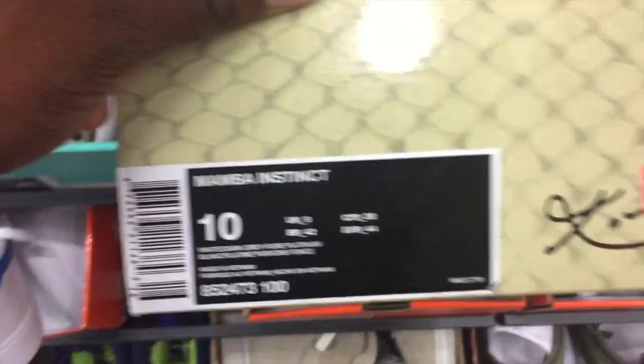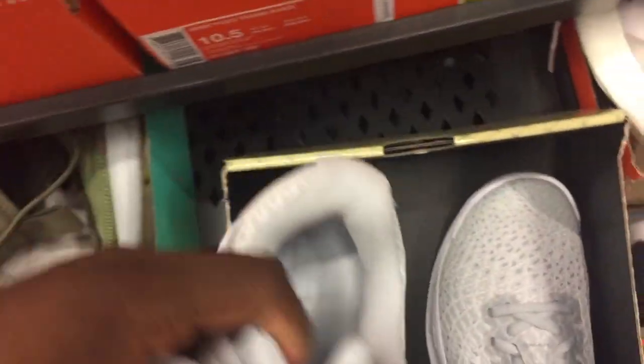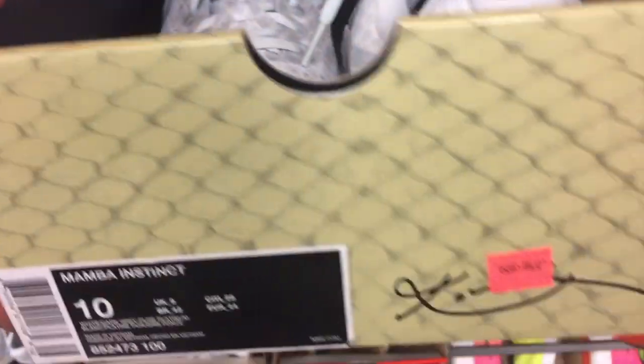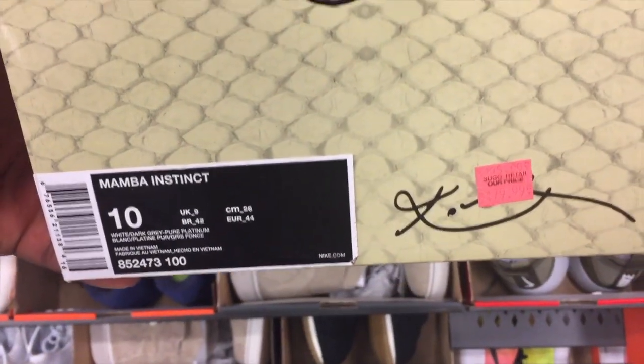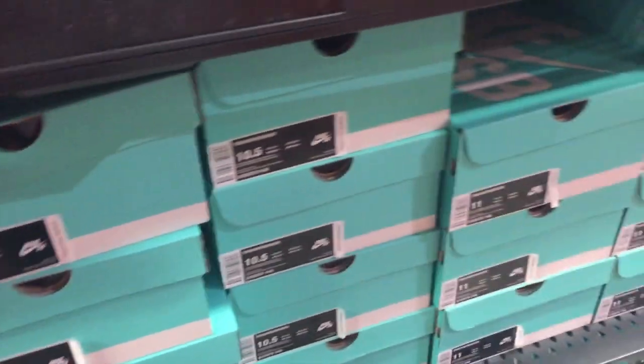Looks like we've got a pair of Kobes here. I think these are the Mamba Instinct, which is a much better looking model than the Kobe AD — one of the first models to release after he retired, which was a horrible model. This looks a lot better.